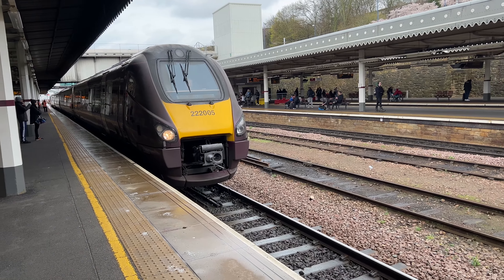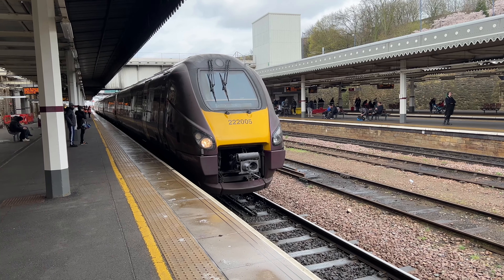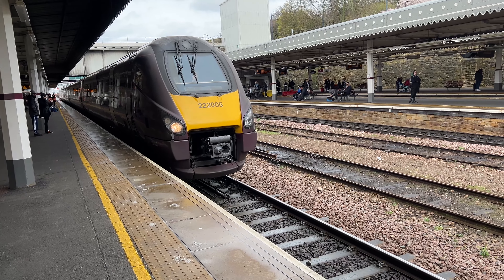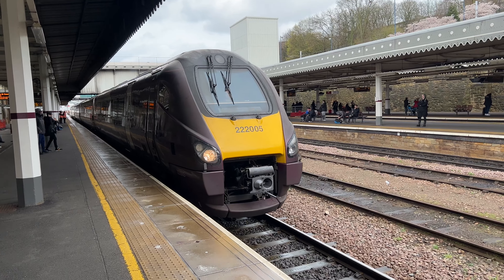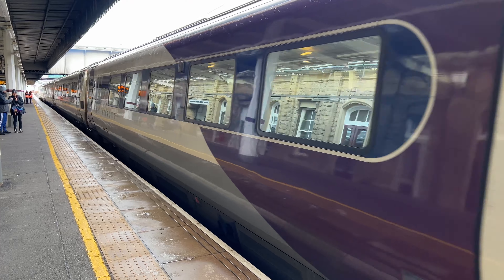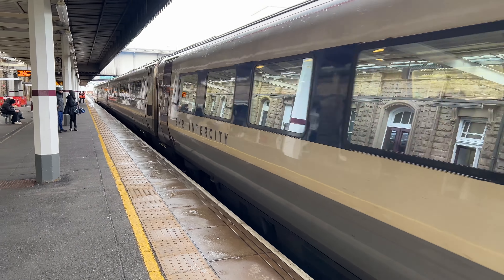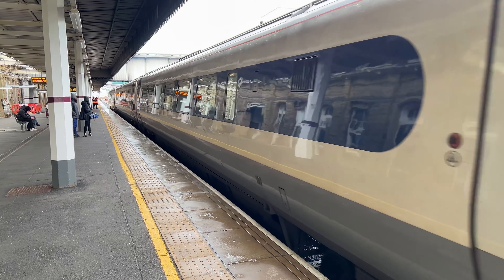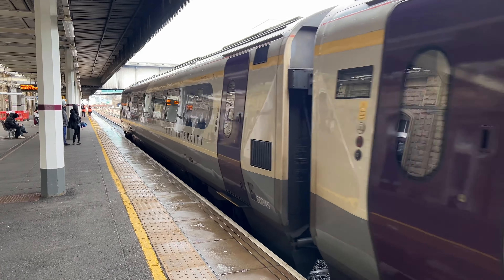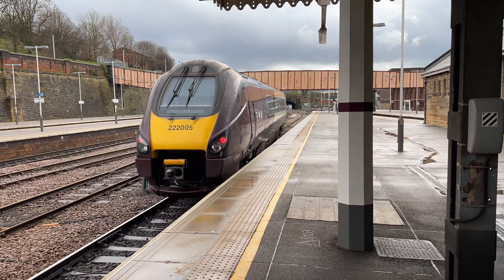Next up, the 1300 hours East Midlands Railway service to London St Pancras. 222005, to London St Pancras.